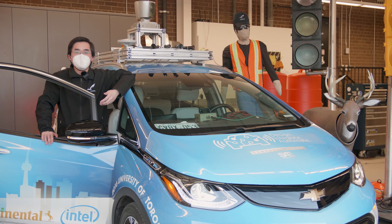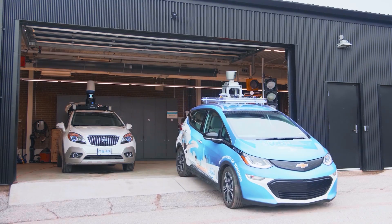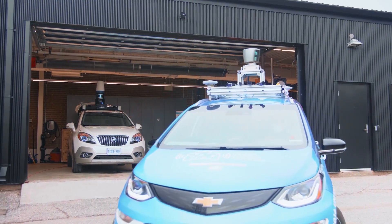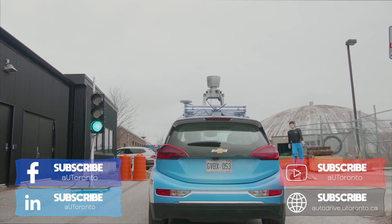At Otrano, we believe that autonomous driving technology is a crucial part of the future, and we are proud to work with industry pioneers and train students to reshape and enhance the safety of transportation.